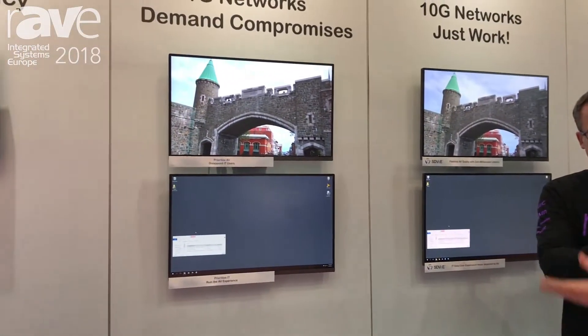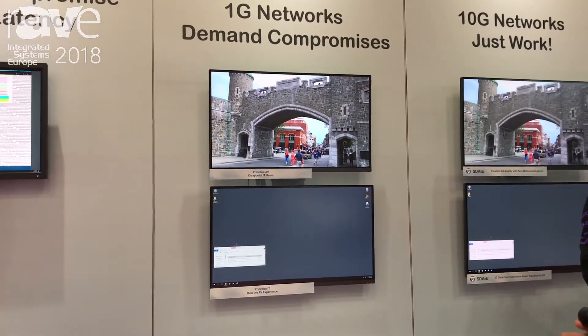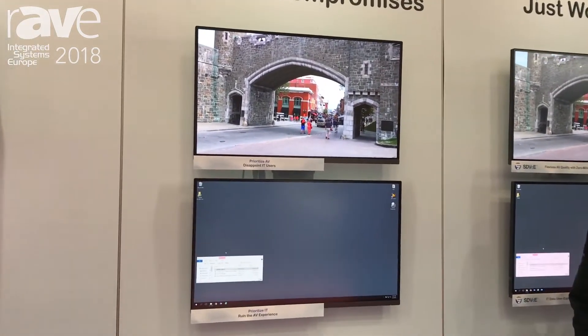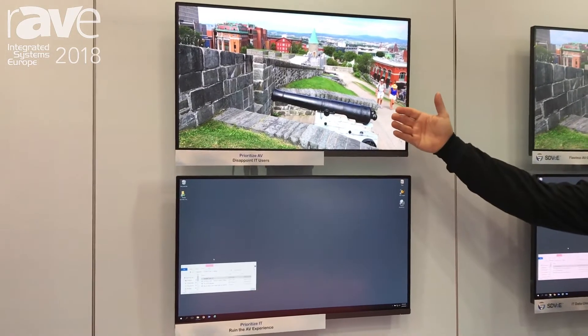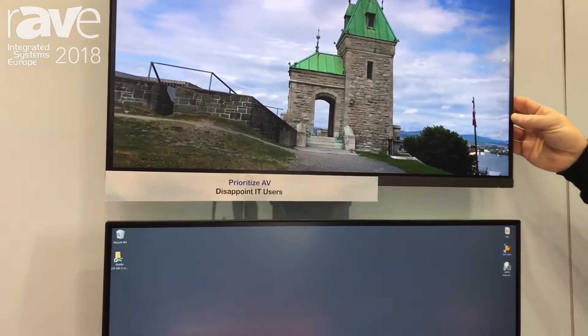What we want to show here is how that really can't happen — can't work on 1 gig networks. The demonstration I've got going here: on the top I've got an AV system, on the bottom I've got an IT system. These machines are all connected to the same 1 gig network. I've got an AV experience running — it's going fine. If we looked closely, we'd see some 1 gig latency and artifacts, but mostly it's working fine.